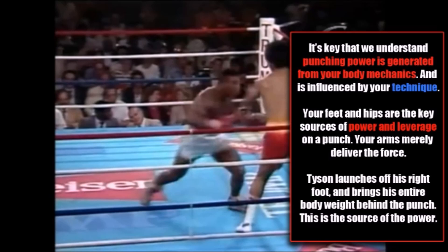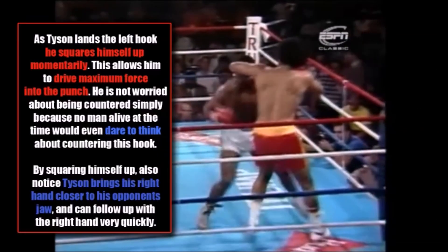It's key that we understand that punching power is generated from your body mechanics and is influenced by your technique. Your feet and your hips are the key sources of power and leverage on any punch — your arms are merely to deliver the force. Tyson launches off his right foot and brings his entire body weight behind the punch. As Tyson lands this left hook, he squares himself up momentarily, which allows him to drive maximum force into the punch. He is not worried about being countered simply because no man alive at this time would even dare to think about countering this hook.